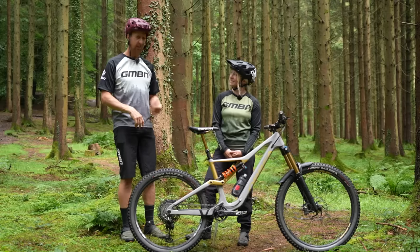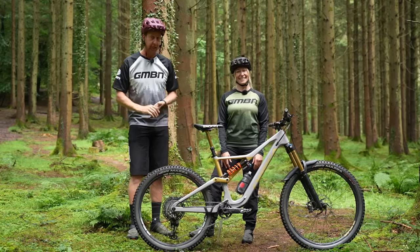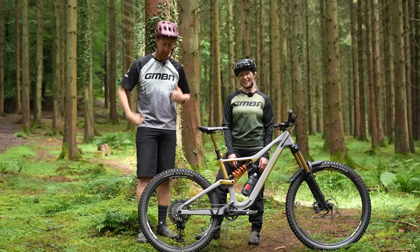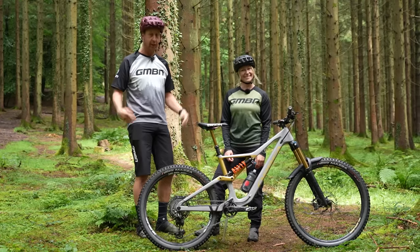We're actually going to swap bikes today to overly accentuate some of the problems that you're going to have with a bike that's too small or too large. Don't forget, you can support us by subscribing. It's all free content on our channel here at GMBN Tech. Check out the shop — there'll be a link floating around somewhere.